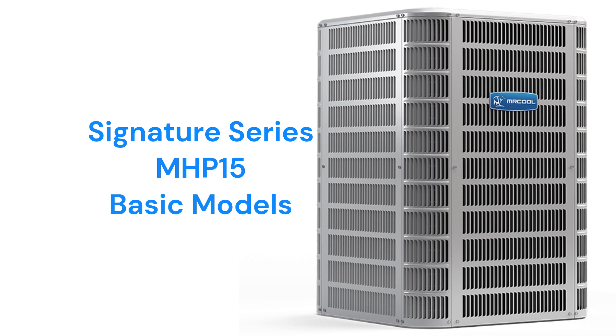They have a factory-installed filter dryer to protect the refrigerant system from the effects of moisture, and use demand defrost control for energy savings.